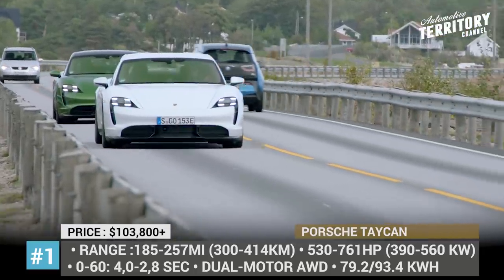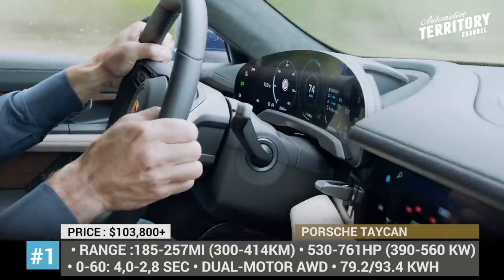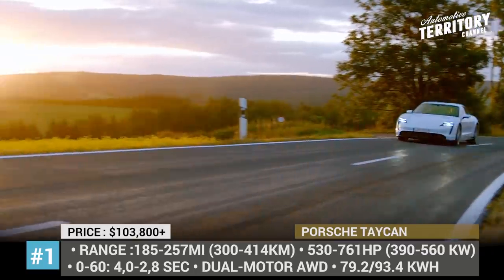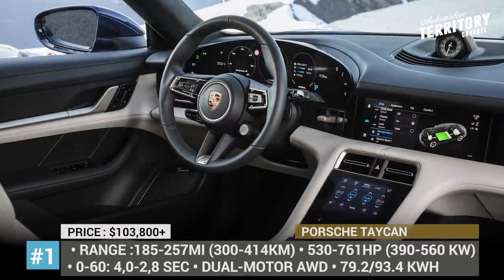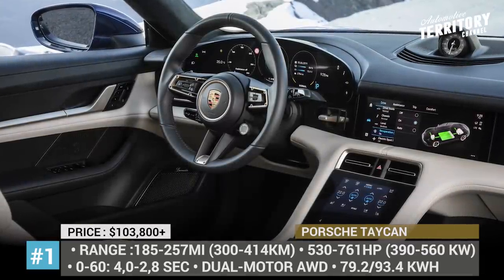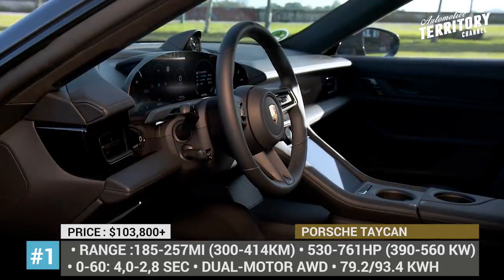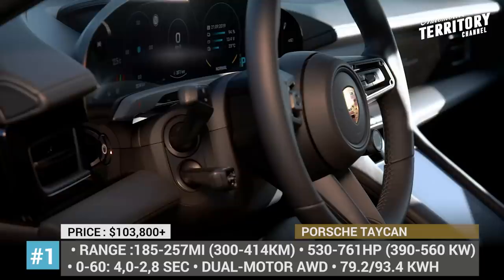The 4S nets 435 horses, or 530 in the overboost, and sprints to 60 mph in just 4 seconds, while the $150,000 Turbo S bumps the power output to 625 or 761 horsepower respectively and cuts acceleration time by 1.2 seconds.